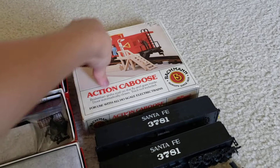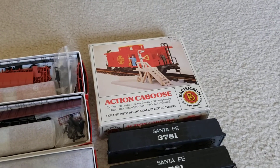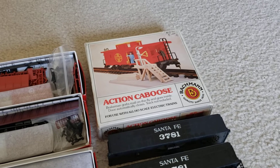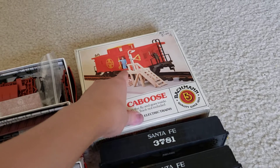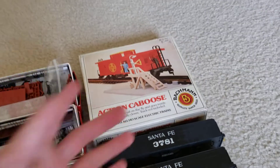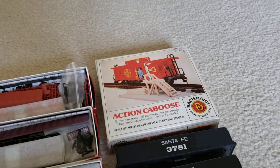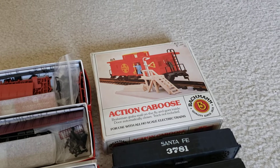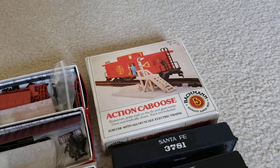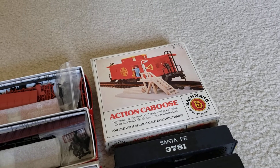Next up, we have a Bachmann Action Caboose. I enjoy collecting these things. I know they're really cheap and toy-like, but I think they're cool. This was only $5, so I was like, why not? This is supposed to act like an RPO car — a railway post office — where you have a swinging mailbag and the guy will pick it up into the caboose. Very unprototypical. You don't do that with cabooses, and the Santa Fe caboose is just an imaginary car. Not realistic at all, but I think it's a cool toy.